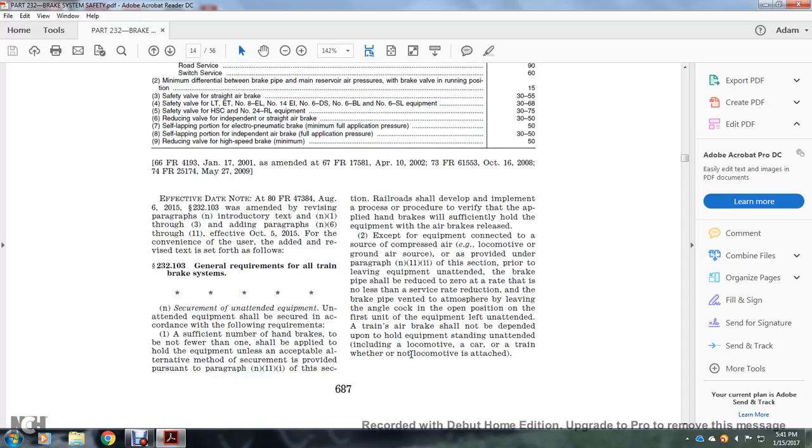Effective date note: at 80 Federal Register 47384, August 6, 2015, Section 232.103 was amended, revising the paragraphs in the introduction to the text of numbers N1 through 3 and adding paragraphs N6 through 11, effective October 15, 2015. For convenience of the user, the added and revised text is set forth as follows. Section 232.103, General Requirements for all train brake systems: securement of unattended equipment shall also be secured in accordance with the following requirements.